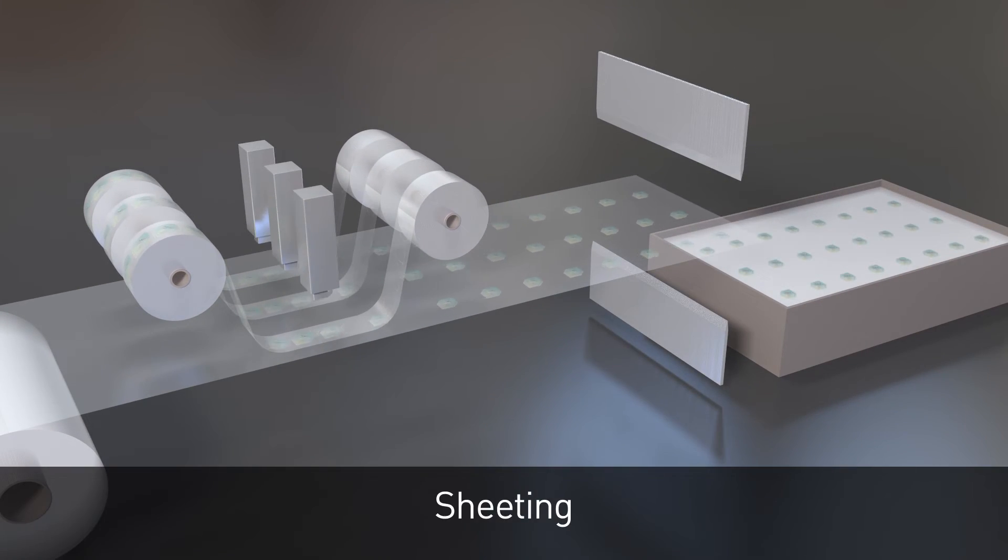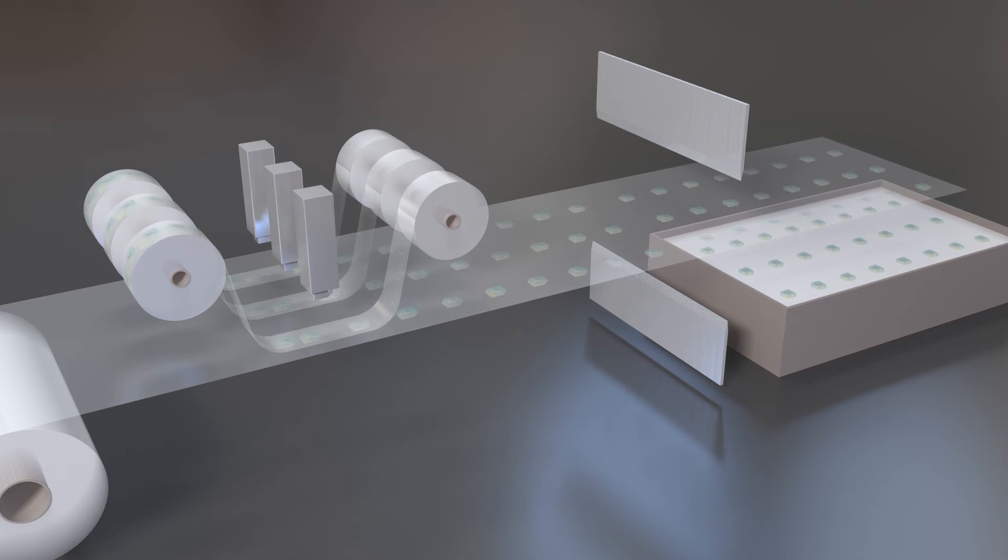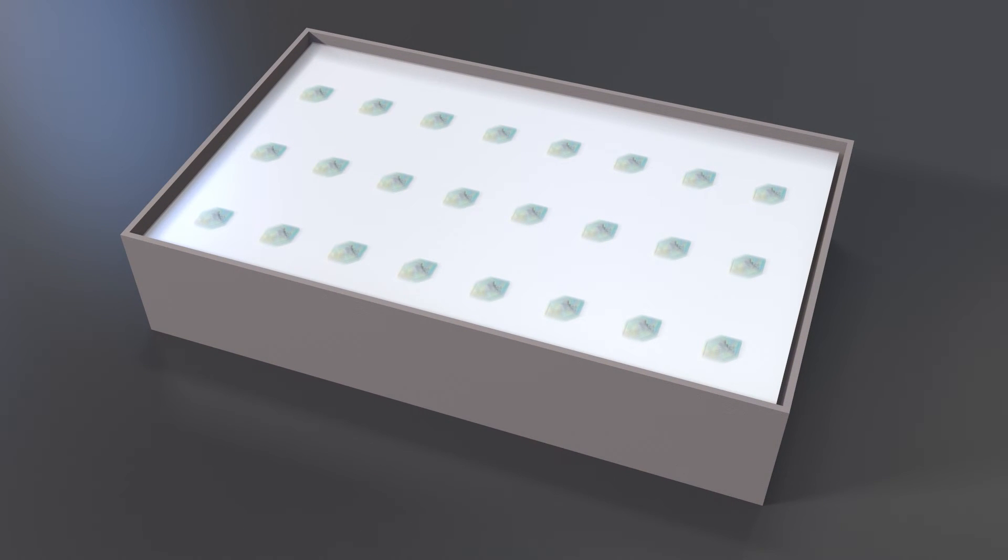The Kinogram elements are applied in our high-security production plant and individual sheets are manufactured. These sheets are ready for card or passport assembling.